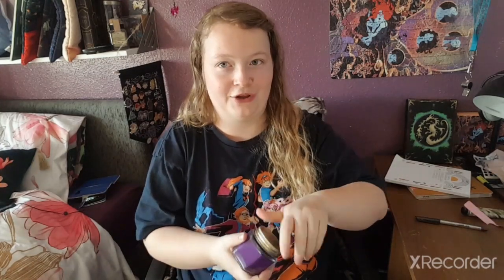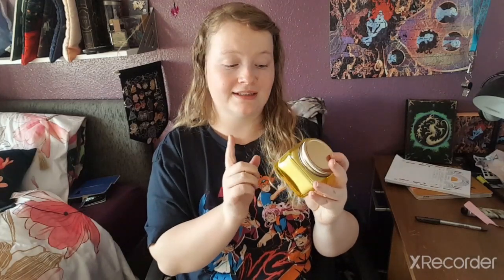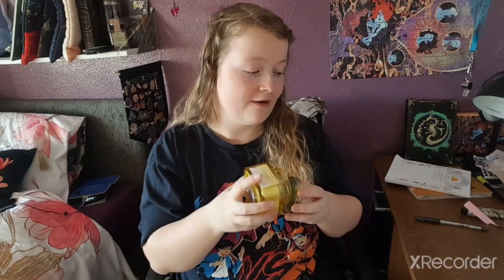I have a whole drawer in my Alex drawers just sectioned for candles — I have quite a few. The second candle is in a green container called Forest Retreat, which smells just like a forest and is amazing. The third one is my favourite — Lemon Zest, Citrus and Ginger — it literally smells like lemon sherbets. So good.